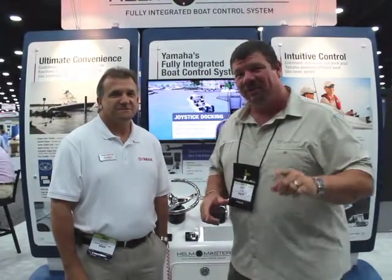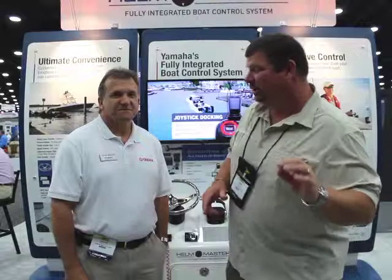Hey guys, Eric Kyle here, publisher of Great Lakes Scuttlebutt Magazine. I'm excited to be down at IBEX, the International Boat Builders Exposition right here in Louisville, Kentucky. This is a fantastic event. As I'm wandering around, I'm looking for some neat and innovative products to report on, and I found something from Yamaha that you guys are going to absolutely love.